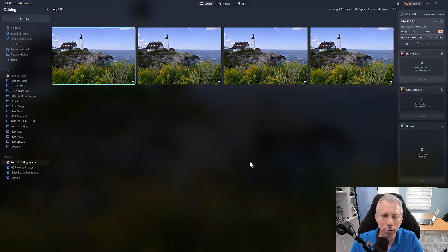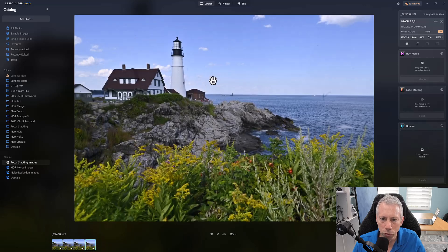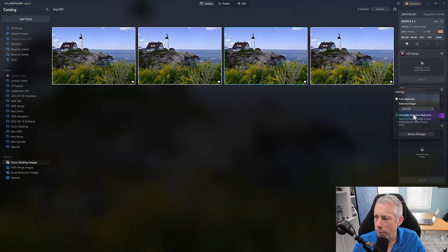Next, let's look at focus stacking — one of my favorite techniques. It's a way to get absolute edge-to-edge sharpness in your picture: foreground sharp, middle sharp, background sharp. There's no way to do this in-camera without this technique. I have a series of stacked images where the focus point moves from the flowers in the front all the way back to the background. I'll take all four and drag them over to focus stacking.